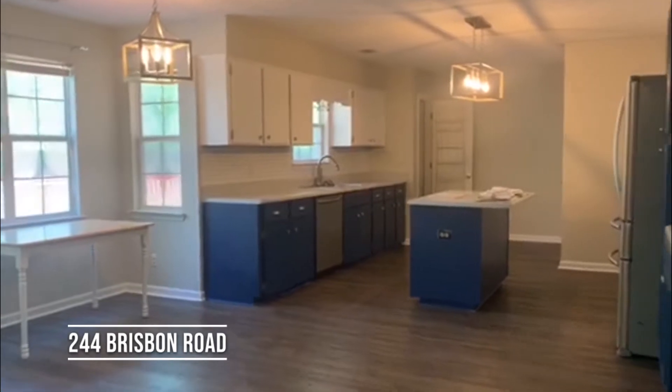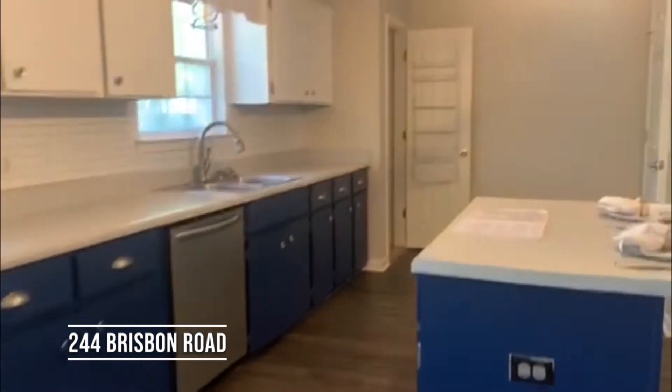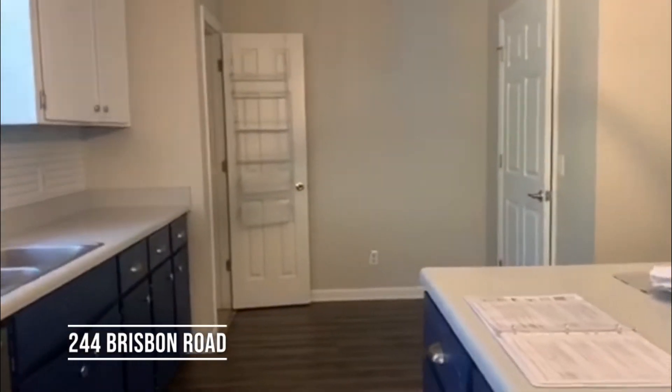Here is the kitchen with painted cabinets, updated lighting, tile backsplash, stainless steel appliances, and there's a large pantry. That's the laundry room over there.